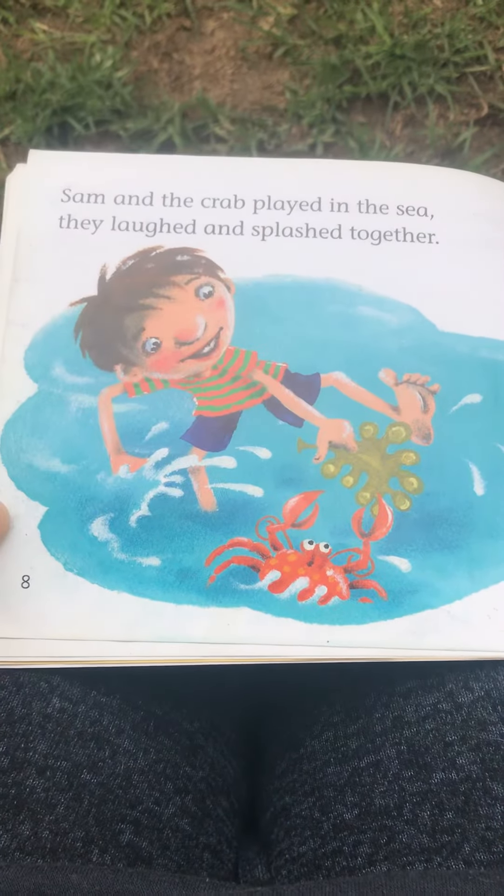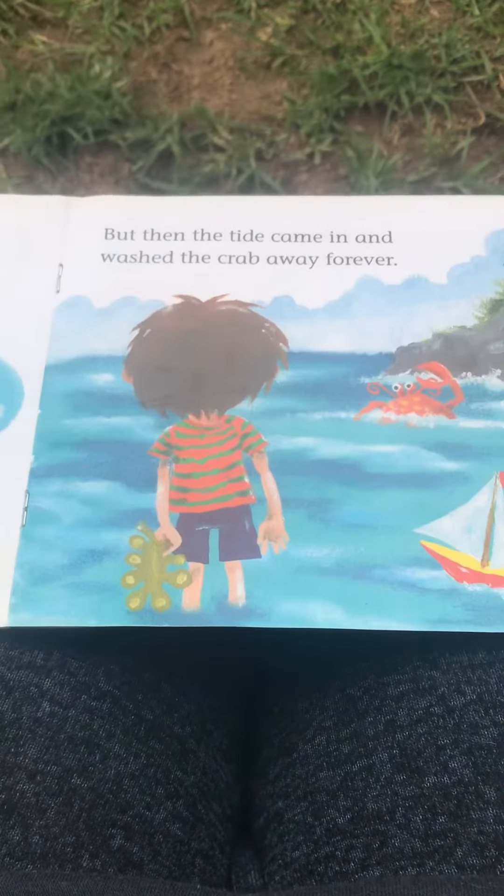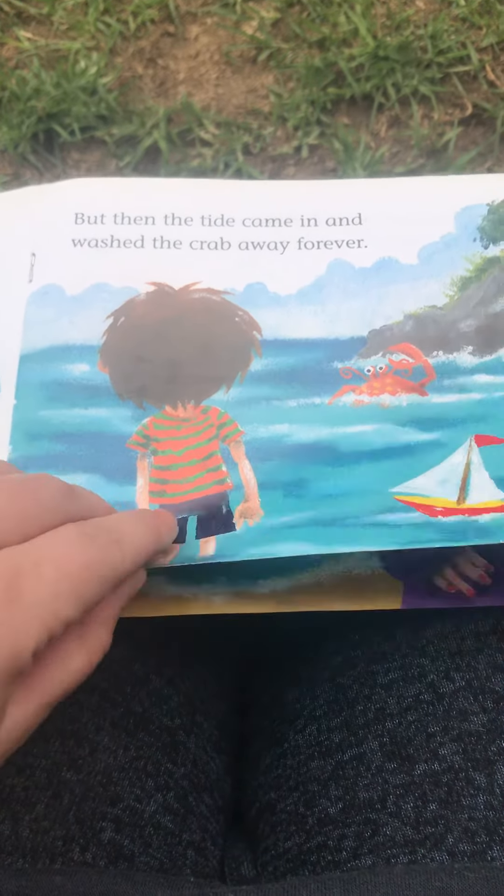Sam and the crab played in the sea. They laughed and splashed together. But then the tide came in and washed the crab away forever.